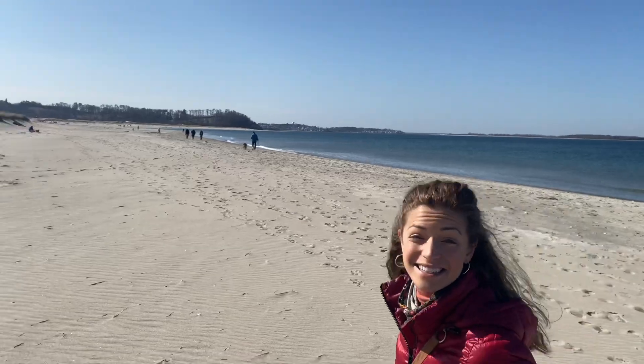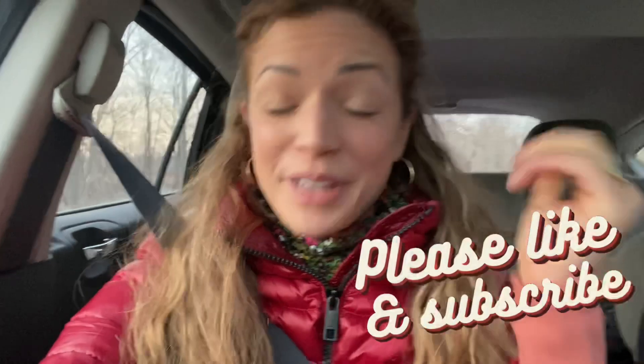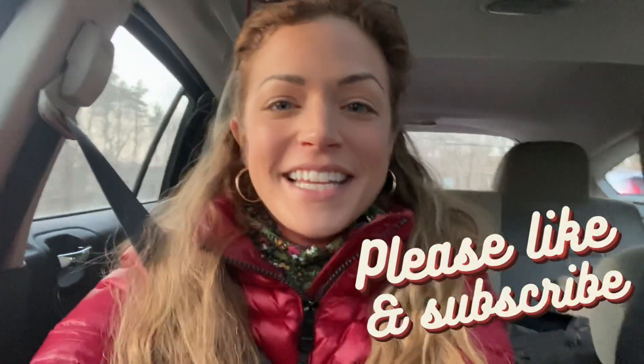Ipswich. This is a great place. Thanks everybody for coming on these road trips with me. Please make sure you like and subscribe. I'll see you later.